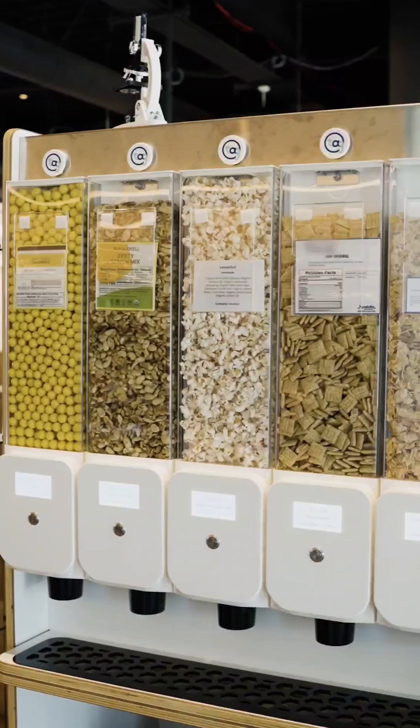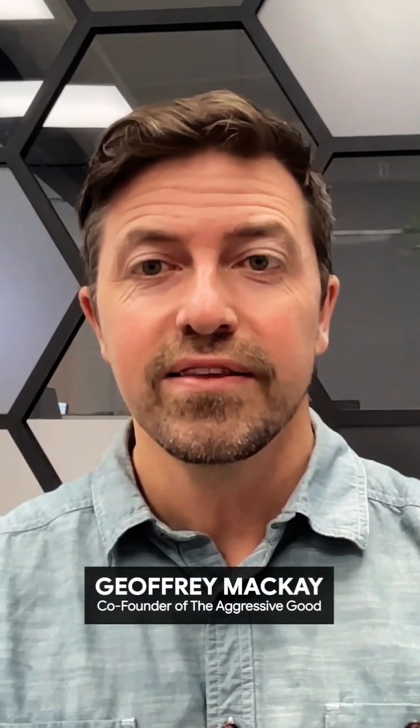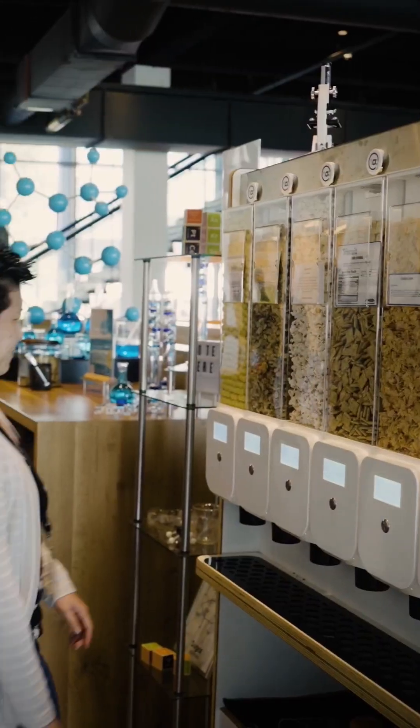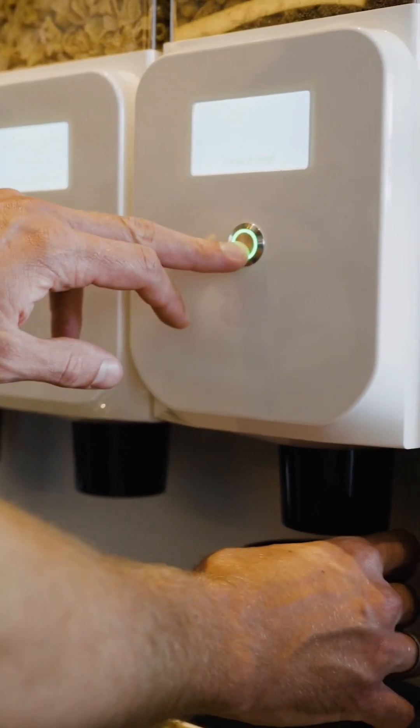We were excited to learn about Google's single-use plastics challenge. Our goals with this challenge are to validate the user experience in the office space and demonstrate that zero waste food distribution can be easy. We've implemented and tested our system with Google.